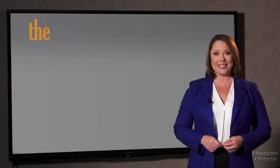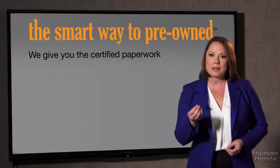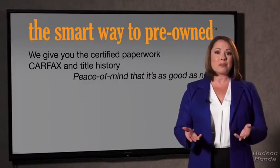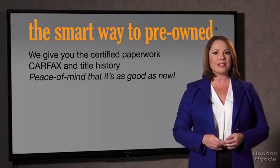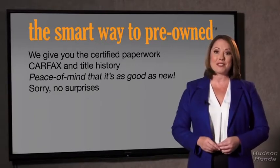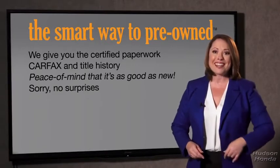Why should you worry if the odometer's been rolled back, or you're the victim of a salvaged or rebuilt vehicle, or worse, a washed title? We give you the certified paperwork, along with the CarFax and the title history, providing you with the peace of mind that your certified pre-owned is as good as new. If you like surprises, tell your entourage to have a surprise party for you after your purchase with us — we really don't want to skimp on any of those little things that need to be checked out.